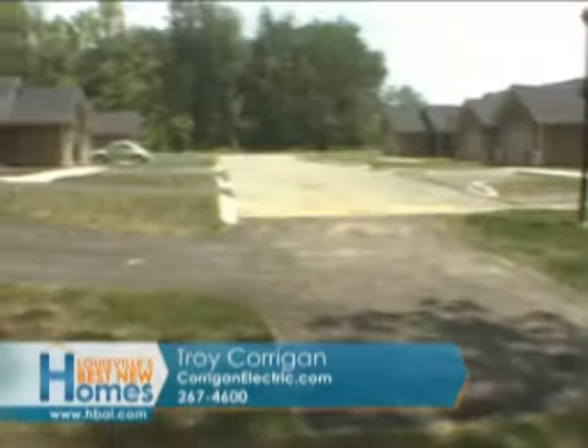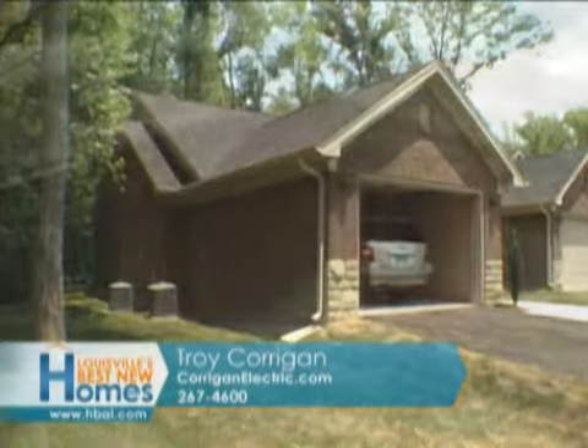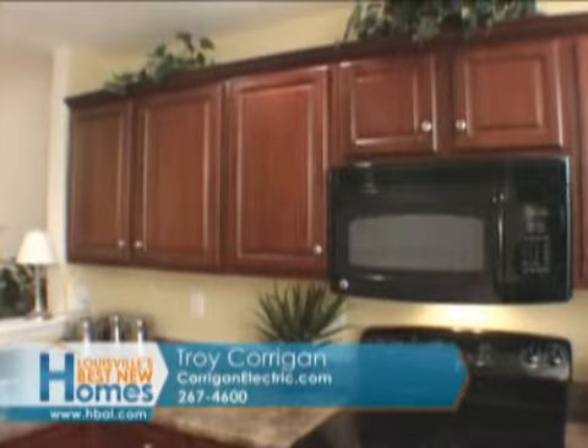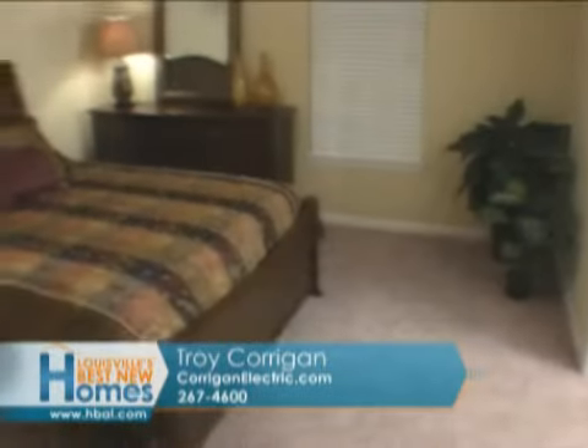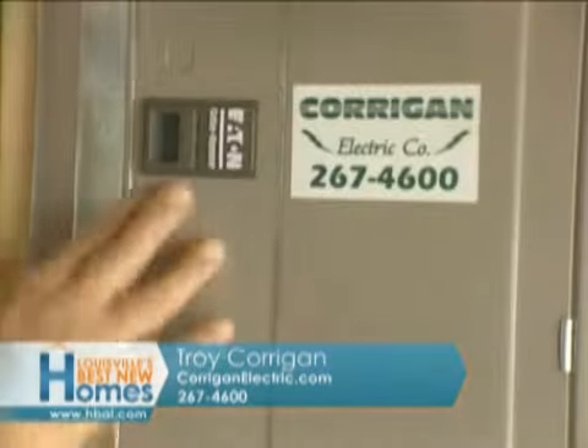And Troy Corrigan Electric is a huge part of the success of this neighborhood. Well, we like to think so. Obviously, we've been an integral part as electricians, and we're excited about the new plans Craig has. He's got the two-bedroom and three-bedroom plans now with garages, which is unique, plus his existing six-plex plan. So it's a very diverse community. And with the wiring that we do and providing the safety of the home, you've got the perfect opportunity right here.